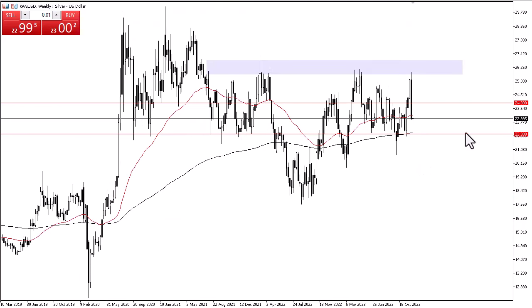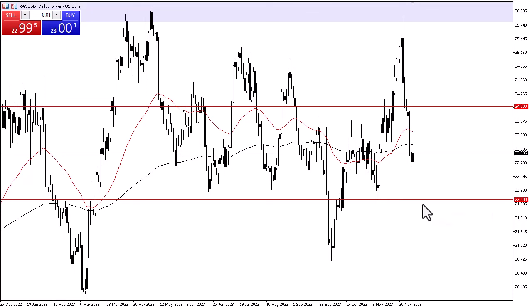Underneath, you have $22, which is of course a major support level. It does look like we are trying to fight back a bit from the previous weekly candlestick. But we have the Federal Reserve, the Bank of England, the Swiss National Bank, and the ECB all within 24 hours, so expect a lot of volatility.